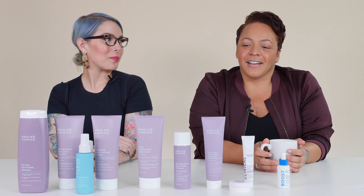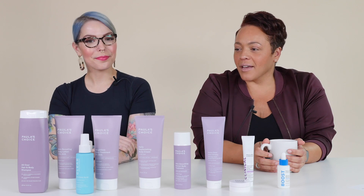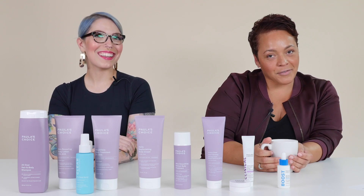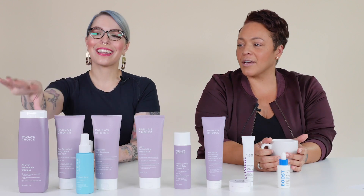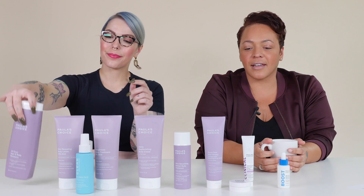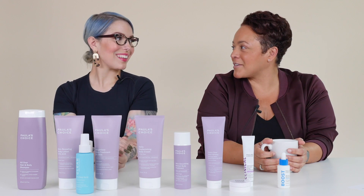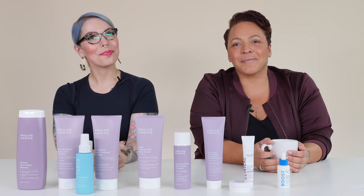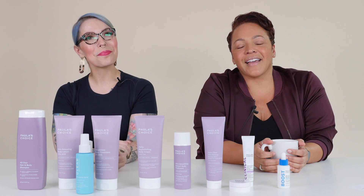I think that covers it — we got some great products in. So excited we gave the All Over Hair and Body Shampoo a shout-out. If you're looking for a fragrance-free body wash, be sure to check that out. This was a fun topic — treat yourself head to toe. We'll see you guys next time. Have a good day. Bye!